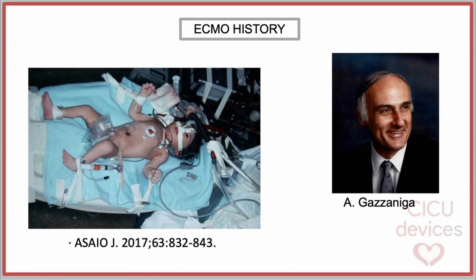In 1975, doctors Bartlett and Gatzonega achieved a new milestone. That year, they successfully treated the first newborn using ECMO in a case of persistent ductus arteriosus with cyanosis. They managed to sustain the baby's circulation and oxygenation until the defect could be repaired, marking a pivotal moment in medical history. This case proved to be crucial because it initiated the study and development of extracorporeal support in newborns over the following 20 years.